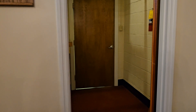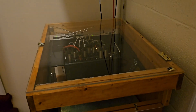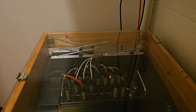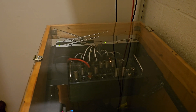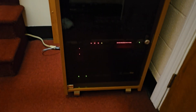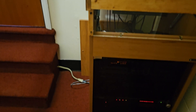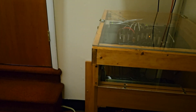Moving right along, in the audio setup we have a Behringer X-Air XR18, and it is set up in their rack. We took their analog board out and set it up so that now they're on a digital setup instead of an analog system.